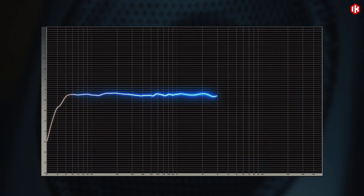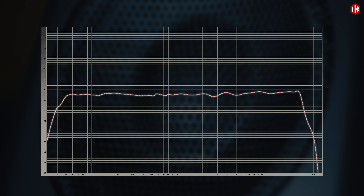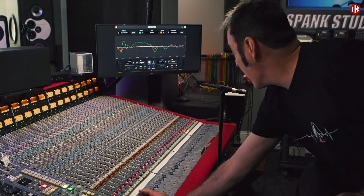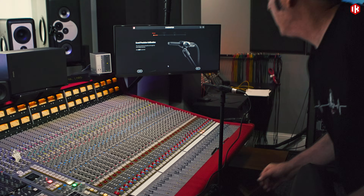The MTM Mark II has an ultra-flat and extended frequency response compared to the original MTM. Leveraging iK's latest ARC technology with substantial improvements over the previous generation,